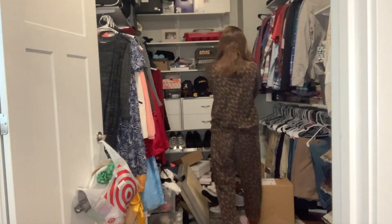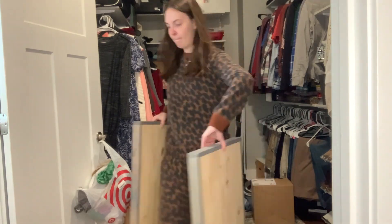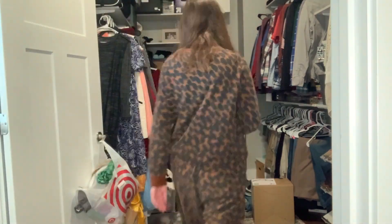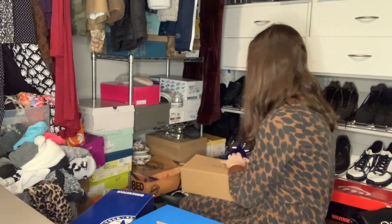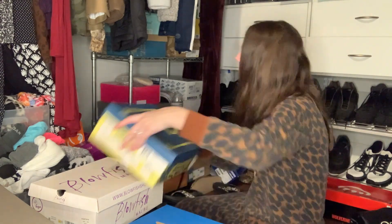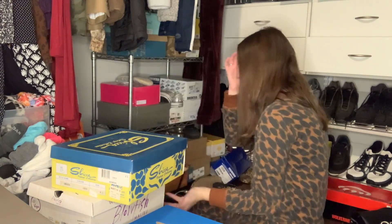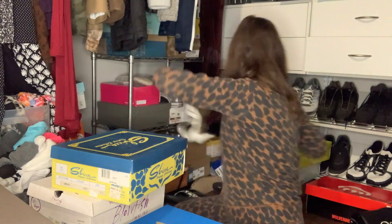At this point I'm going through my shoes and getting rid of ones that I don't reach for anymore, and putting ones in boxes that need to be stored. One of my issues is just storing shoes in this closet — I have a ton of shoes because I have to be dressed professionally for work, but finding ways to store them is an issue for me.